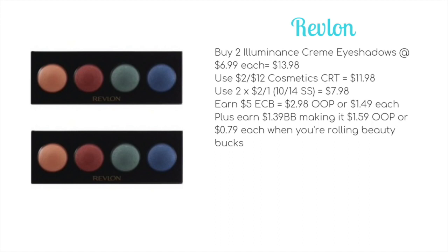On the website they're $6.99 each, so two would be $13.98. Use a $2 off $12 cosmetic CRT to bring it down to $11.98. Then use two of the $2 off one eyeshadow manufacturer coupons in the 10/14 Smart Source — that brings it down to $7.98. Earn back your $5 ECB, making it $2.98 out of pocket, or just $1.49 each.